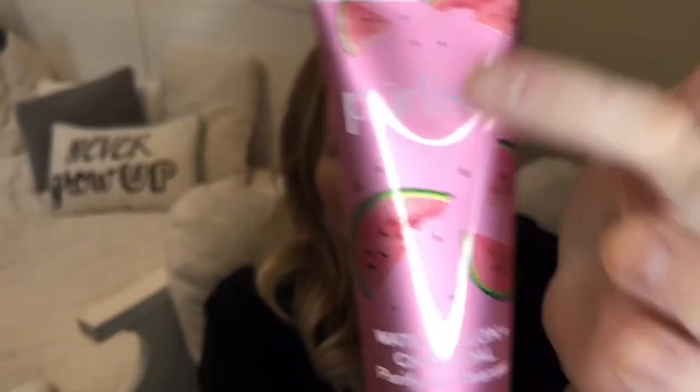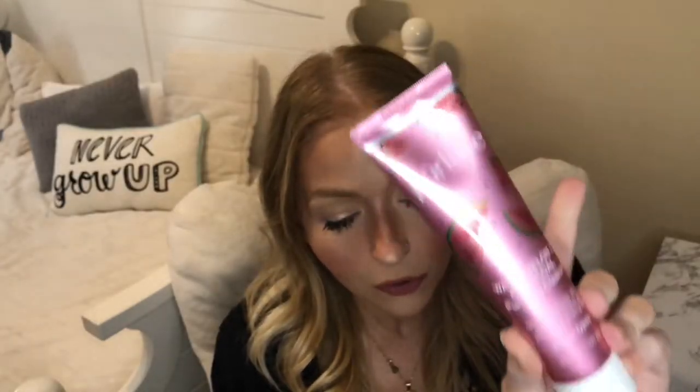The first thing is from Pure Elise — this is the Watermelon Charcoal Purifying Cleanser. It gently cleanses the skin, removes makeup, purifies and energizes. Watermelon has vitamins A, B6, and C to hydrate and energize the skin, while charcoal removes toxins. I love a good cleanser and the watermelon design is so cute — it's on the box and on the tube itself. This is full-size at $18.